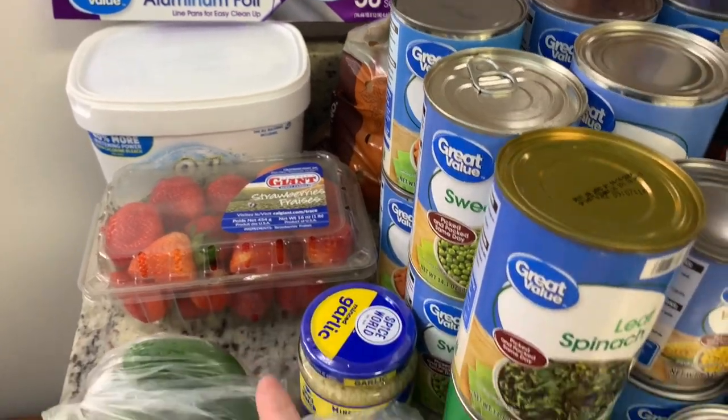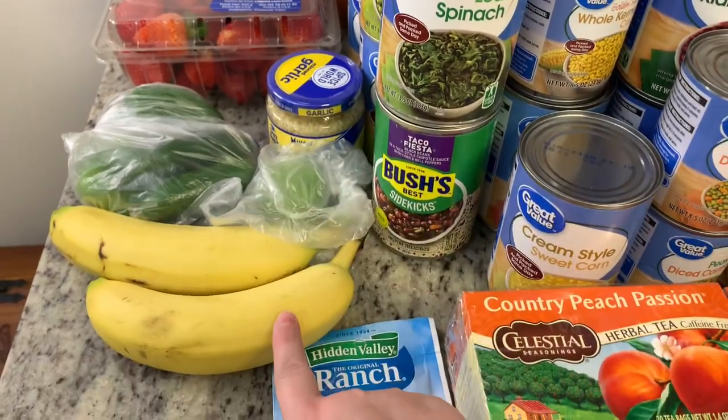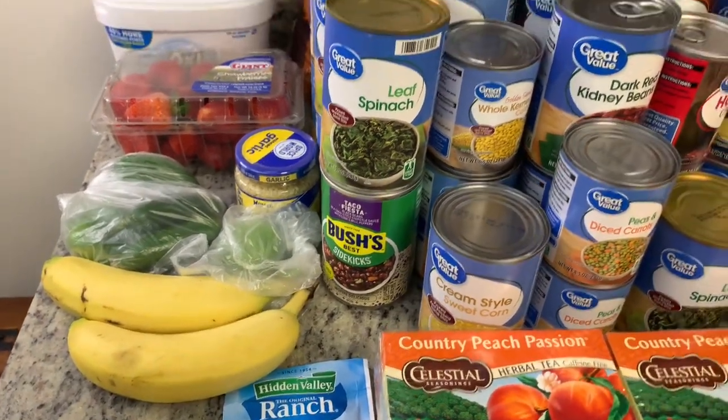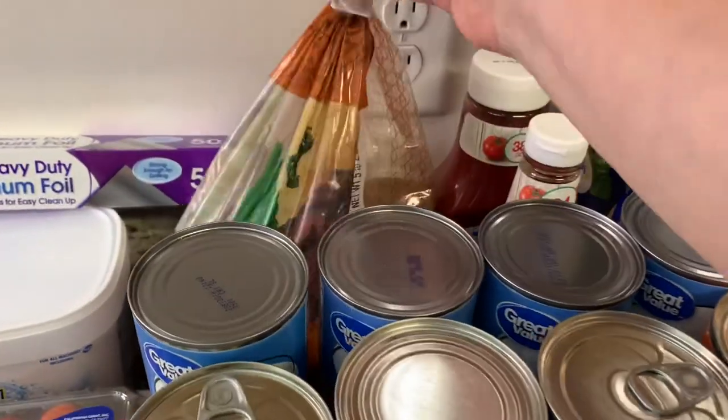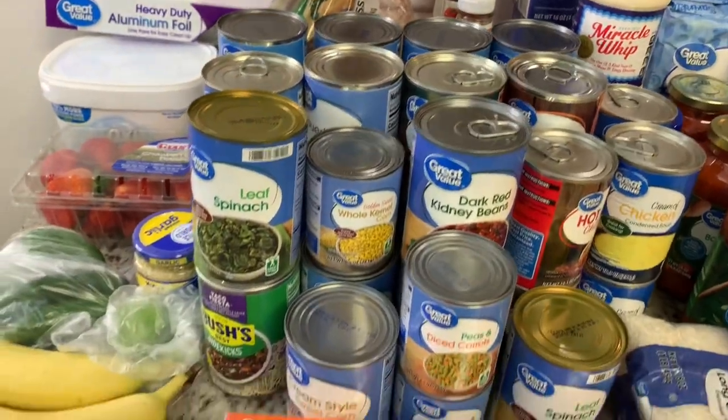Some fresh strawberries, some jalapeño peppers, a lime, some minced garlic, a couple bananas, and then for the final produce I got some russet potatoes. I think that's all the fresh produce that I got.